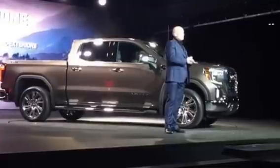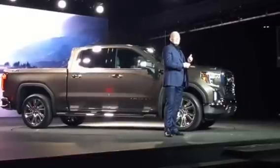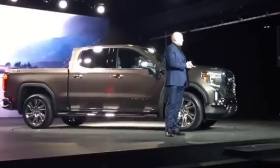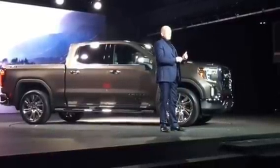GMC customers are discerning. They want a truck that looks strong and powerful. They want the design of their truck to communicate its capabilities, and it was the voice of these customers that etched the blueprints of this amazing new Sierra. This truck was designed to deliver on our customers' expectation that GMC gives you more.